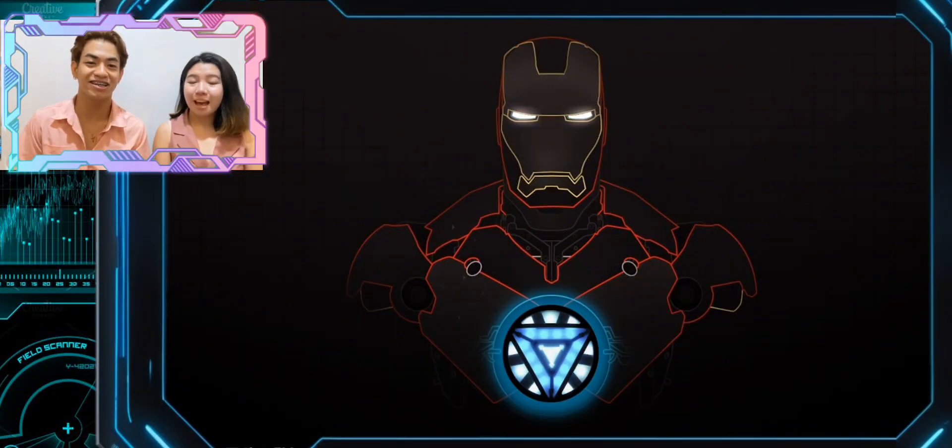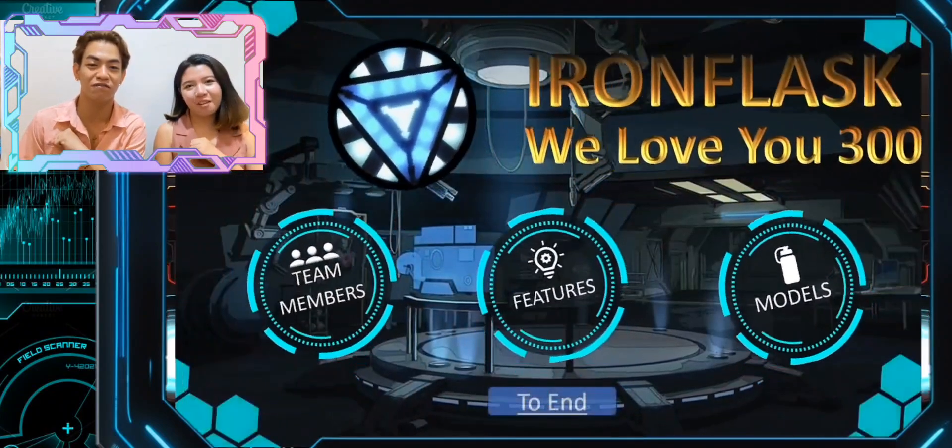Hi Sharks! My name is Andrea Mejia. I am Mariana Marie Bigipgano. And today we will present you our product, which is the Iron Flask. Because we love you 300!